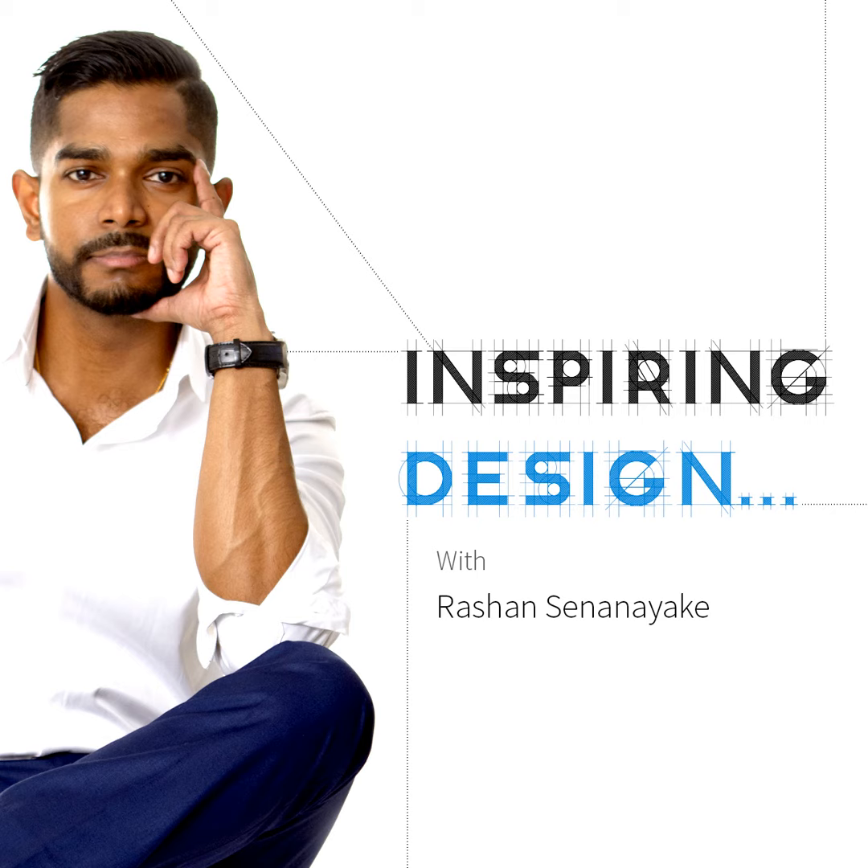What's up listeners, it's Roshan here. Welcome to episode 20 of Inspiring Design. Today is a very technical episode and it's all about BIM, Building Information Modeling. Here with me I've got one of the leading BIM experts, Sherman Powell.